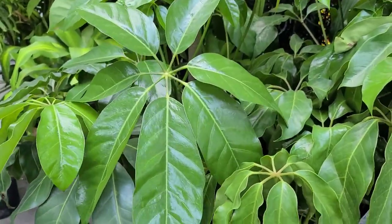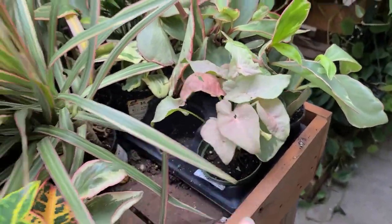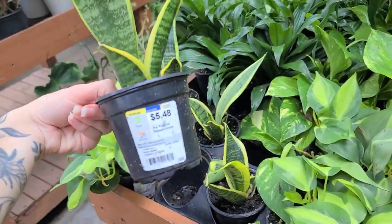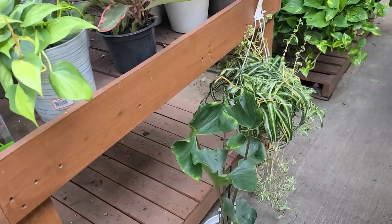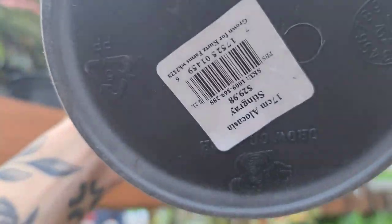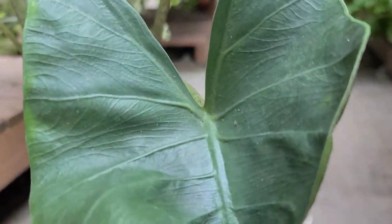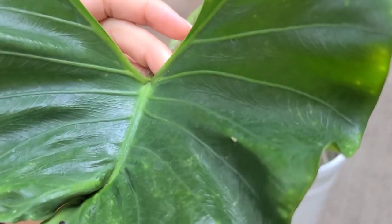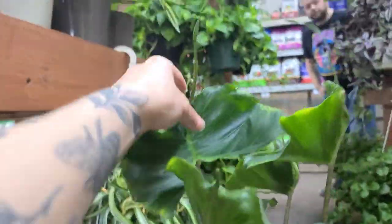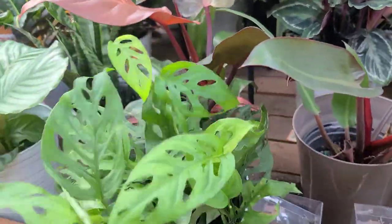Some of these big scheffleras — I don't know what they're called but they're giant and really cute. Sad little syngonium. Just some assorted stuff for $5.48. Oh, they have an alocasia stingray — that's a nice find for $29.98. That's definitely not a bad find at all. The probability that it has spider mites is extraordinarily high, but actually I don't see anything. Some adansonii here.